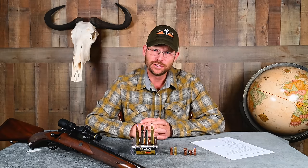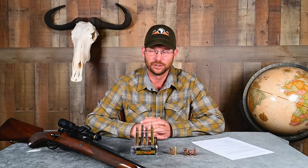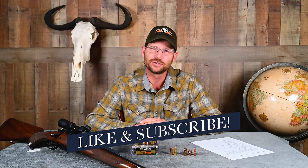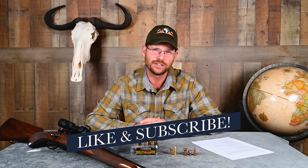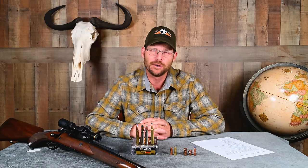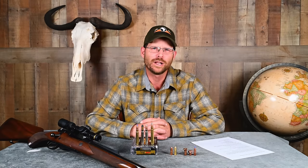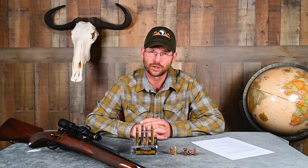The story starts in 1905 in Europe, Germany specifically, when a man named Otto Bock invented a cartridge called the 9.3x62. It was wholeheartedly welcomed into the Mauser cartridge fold and became wonderfully famous, well-adopted across the continent.